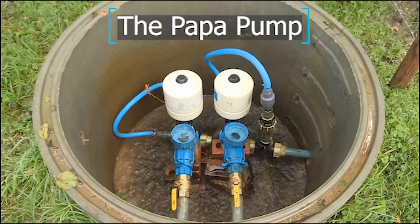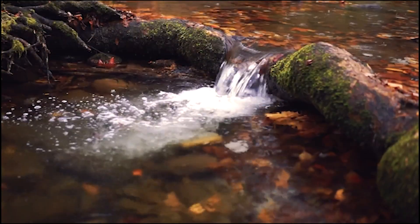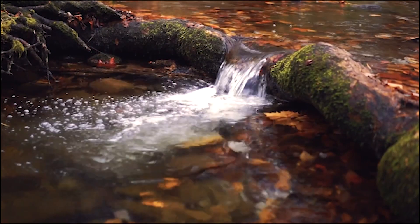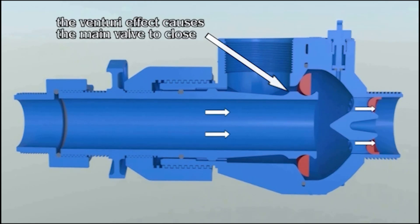The PAPA pump uses no fuel, electric or solar — it just uses natural flowing water to pump itself. It's powered by the water entering the pump from a height, causing a rubber disc to flex, creating high pressure inside the chamber.